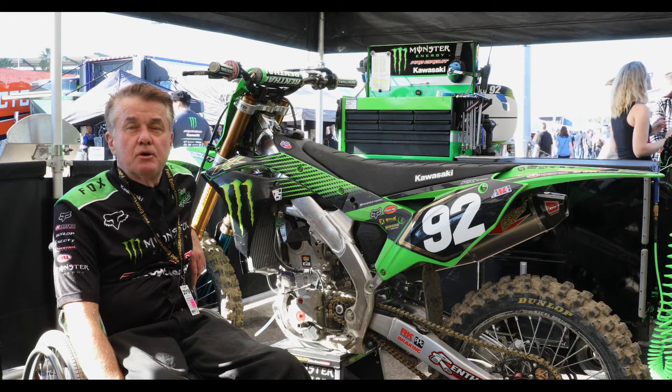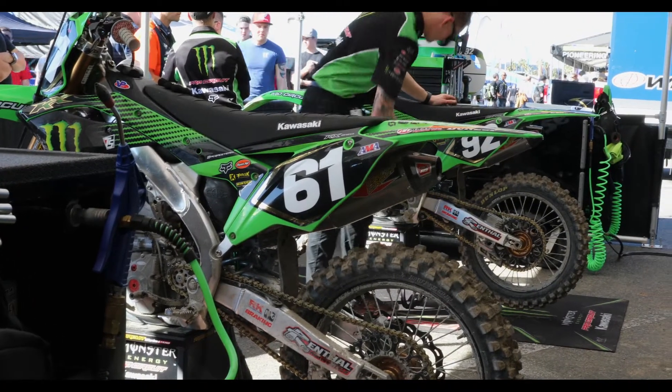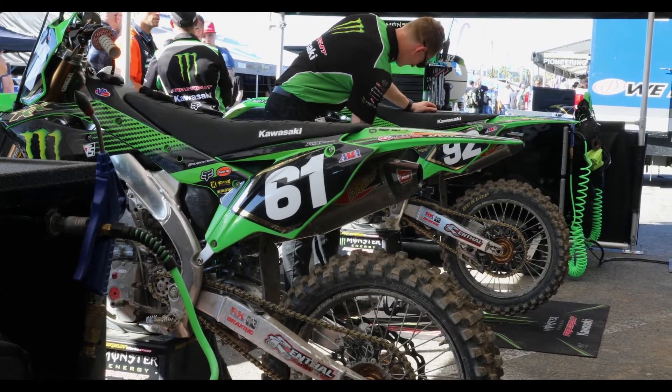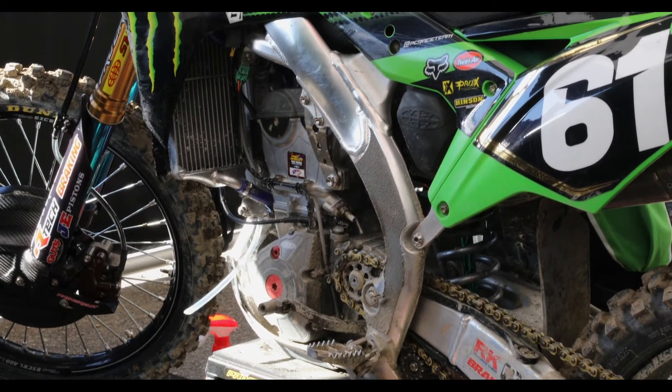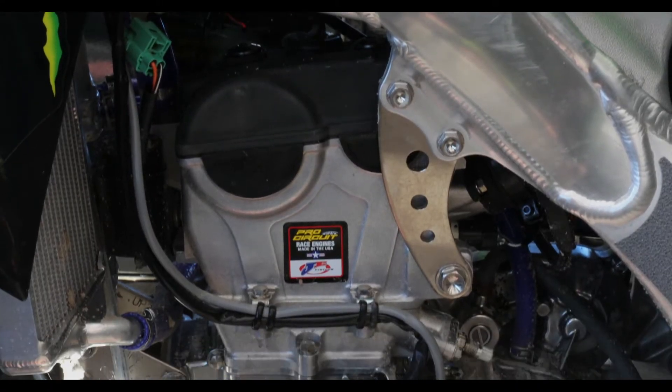Hi, I'm Mitch Payton from Monster Energy Pro Circuit Kawasaki. We started working with JE in 2004, the first year that we had a four-stroke, and we've been with them ever since. They build all of our products for the race bikes, and also what we sell at the shop.